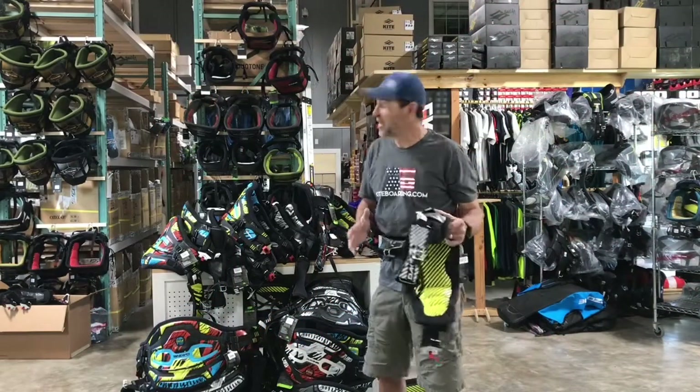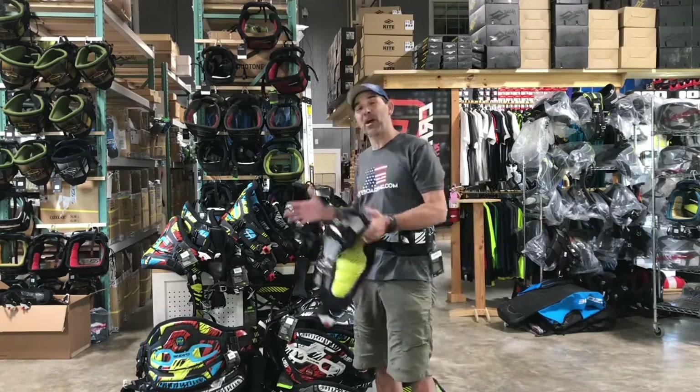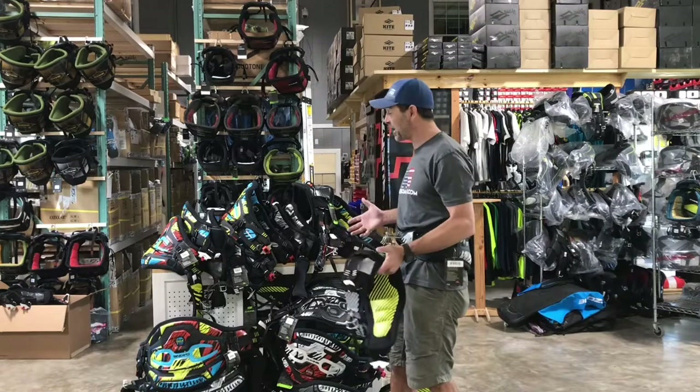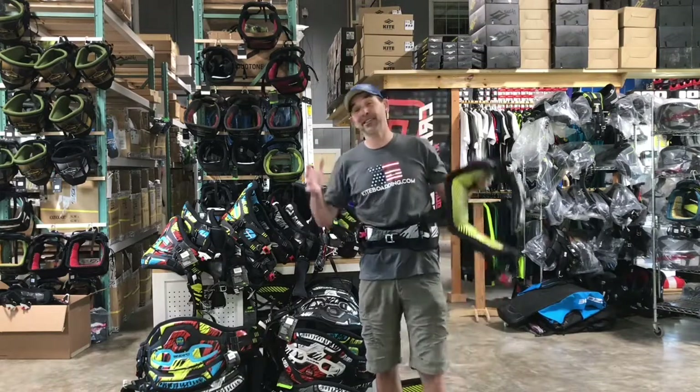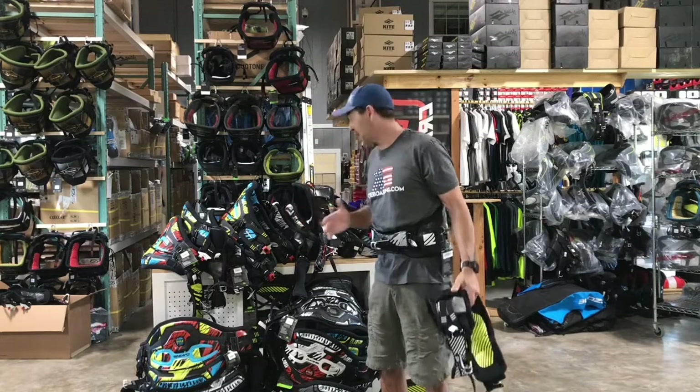Hey, Jeff Howard here at KaiWooding.com, and we love it when this stuff is found in these brands' warehouse. This came from DaKine. They contacted us and said, do you want all these? Take them all. This is new old stock.